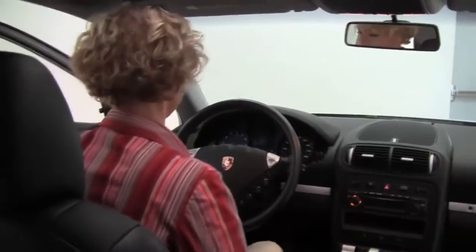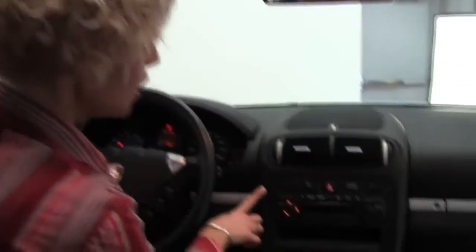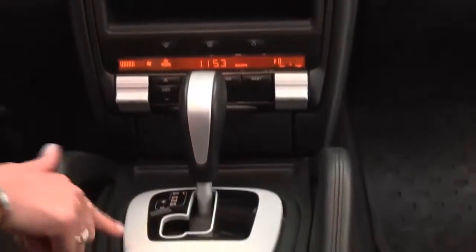Power driver's seat. Let's start it up. Power moonroof, factory installed sound, heated front seats, dual zone climate control, and automatic transmission with sport mode.